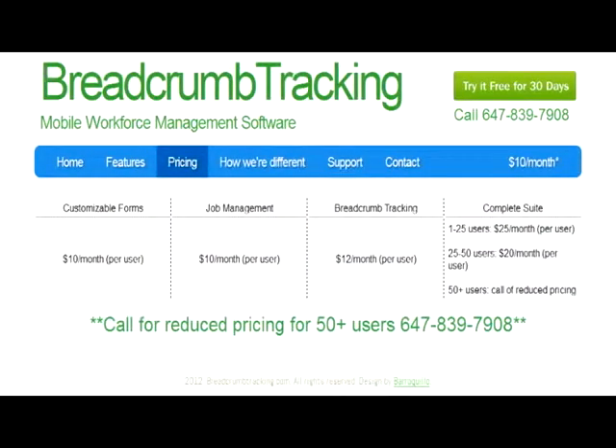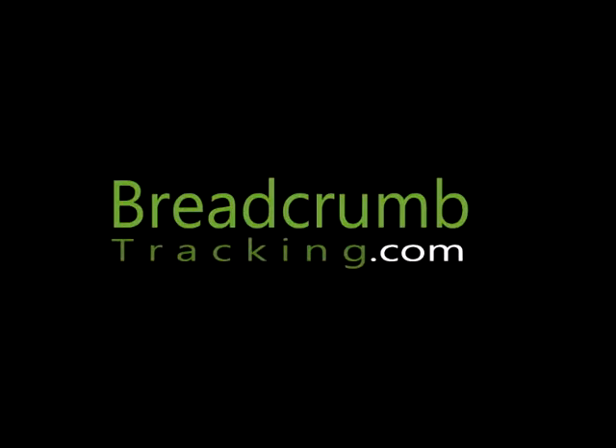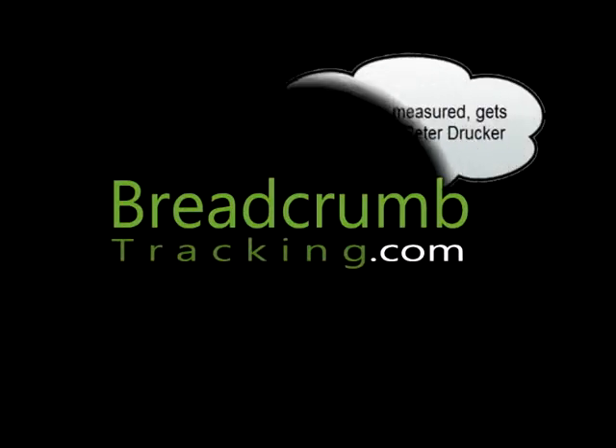Here's our current pricing. As you can see, Breadcrumb Tracking is an affordable tool that encourages your staff to make the right decisions, and as the saying goes, what gets measured gets managed.